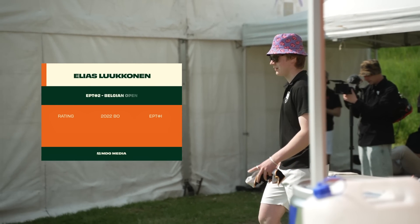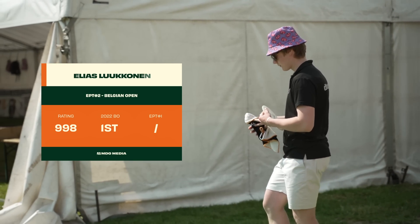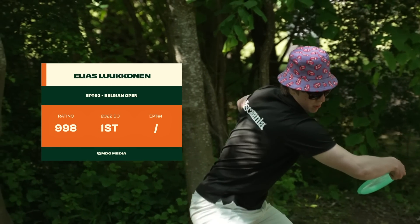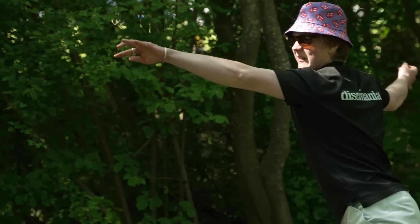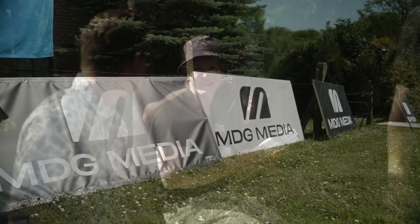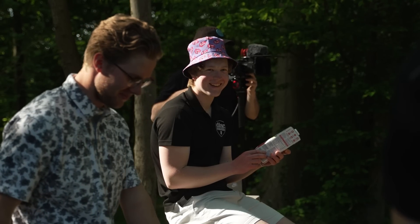And for the last one, last year's winner, Elias Loukkonen. It's so nice to have him here, showing the skills he had from last year. He's sponsored by Discs Mania. And that's our card. He knows how to win this tournament, so a perfect addition to this feature card.